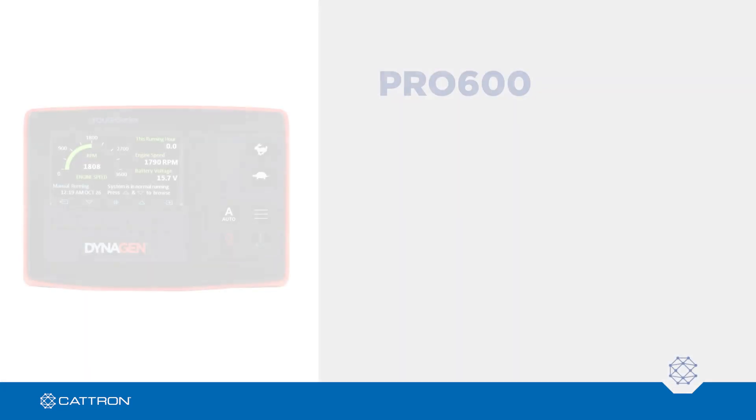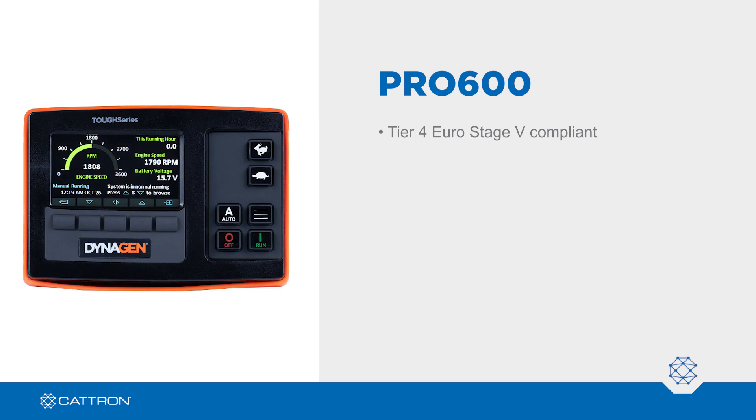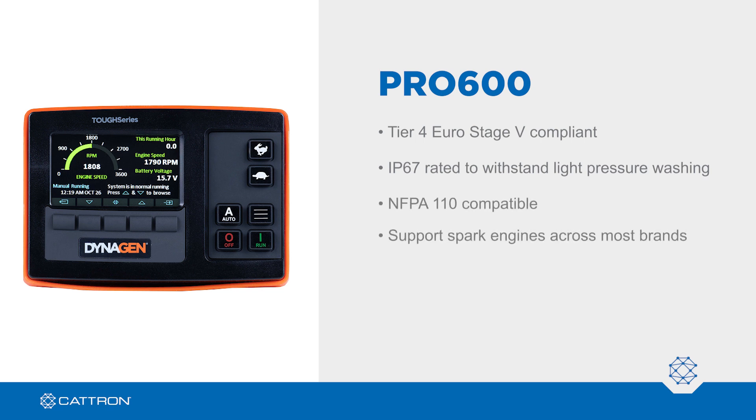The Pro 600 is Tier 4 Euro Stage 5 compliant. It is IP67 rated to withstand light pressure washing and is NFPA 110 compatible. Controllers support spark engines across most brands and offer an industry-leading 5-year or 17,500-hour warranty.